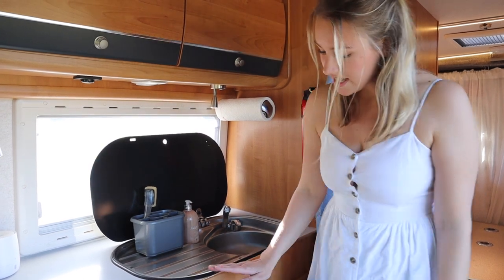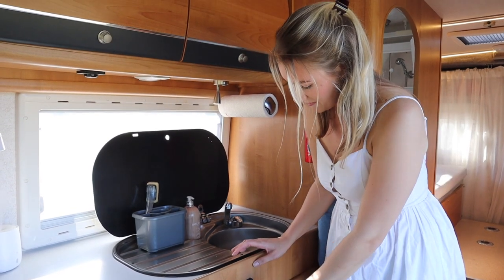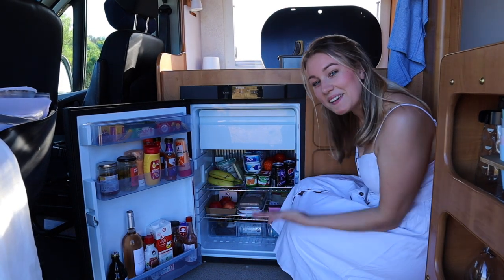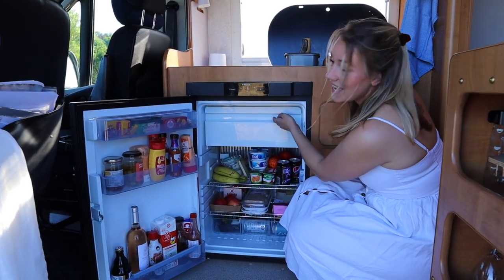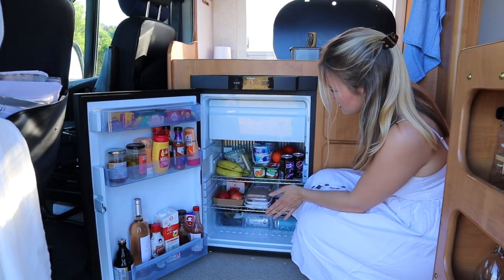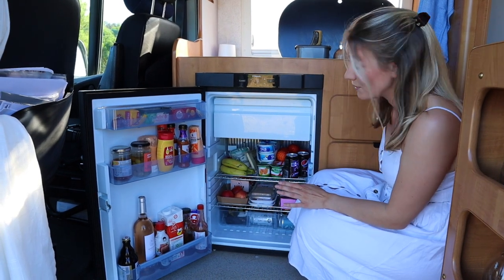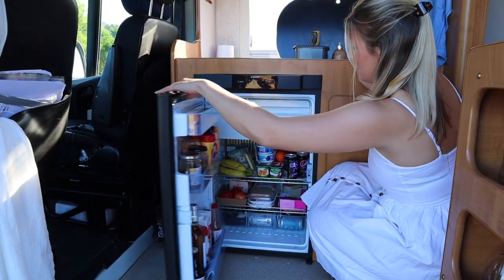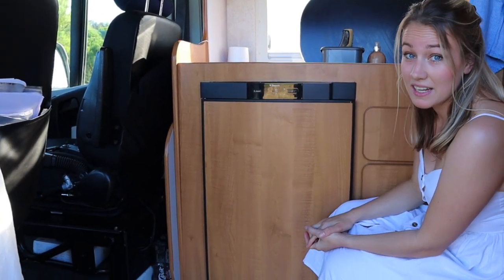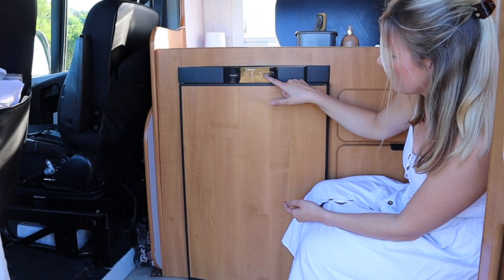And here is the fridge, which is quite a big fridge I think. We have a freezer — very handy — and it takes a whole lot of food and drinks and stays very cold. The fridge can run on gas or mains electricity, so you can change the different modes and the temperature here.